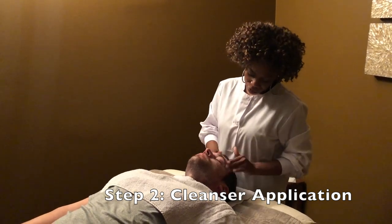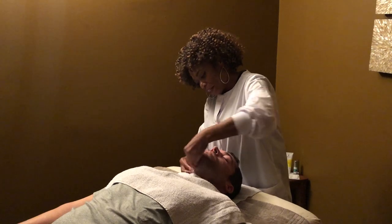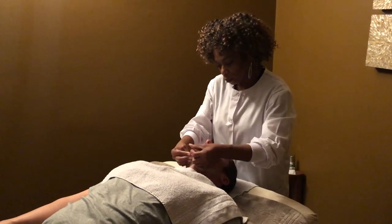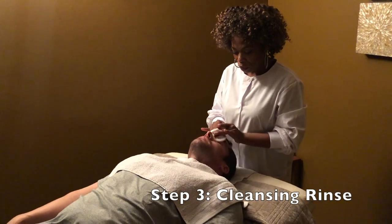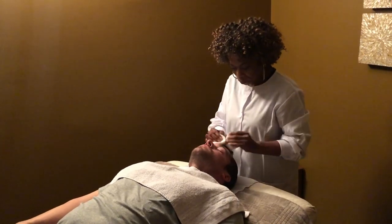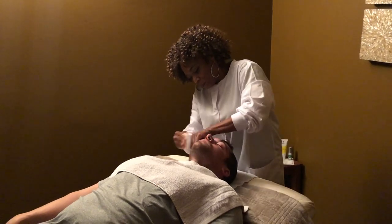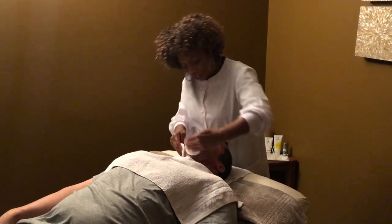I'm cleansing my client's skin with our Ageless Hydrating Cleanser. This gives him a nice deep cleansing — he's working the product into the skin, and it has a little bit of a lather to it. I'm using sponges to remove the product from my client's skin, just tapping it in warm water. This product is very nice; it's very easy to remove and doesn't leave any buildup or residue.